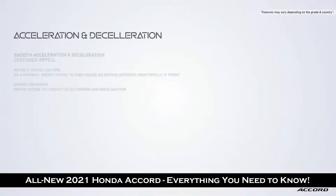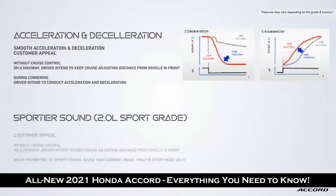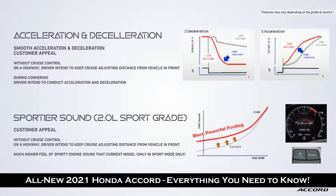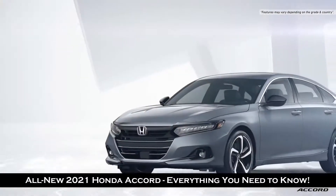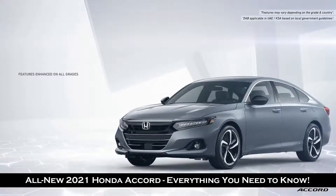A few additional refinements have also been made to the adaptive cruise control, engine exhaust note in sport mode, and linear torque delivery have also been enhanced. In summary, the enhanced Honda Accord offers exceptional value, increased by adding new features in all grades.